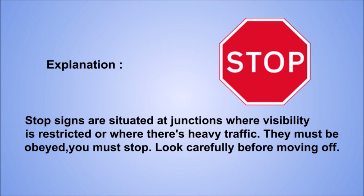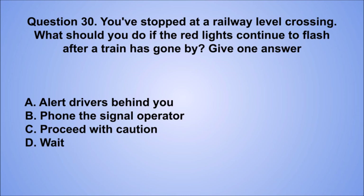Question 30. You've stopped at a railway level crossing. What should you do if the red lights continue to flash after a train has gone by? Give one answer. A. Alert drivers behind you. B. Phone the signal operator. C. Proceed with caution. D. Wait. The correct answer is D, wait.